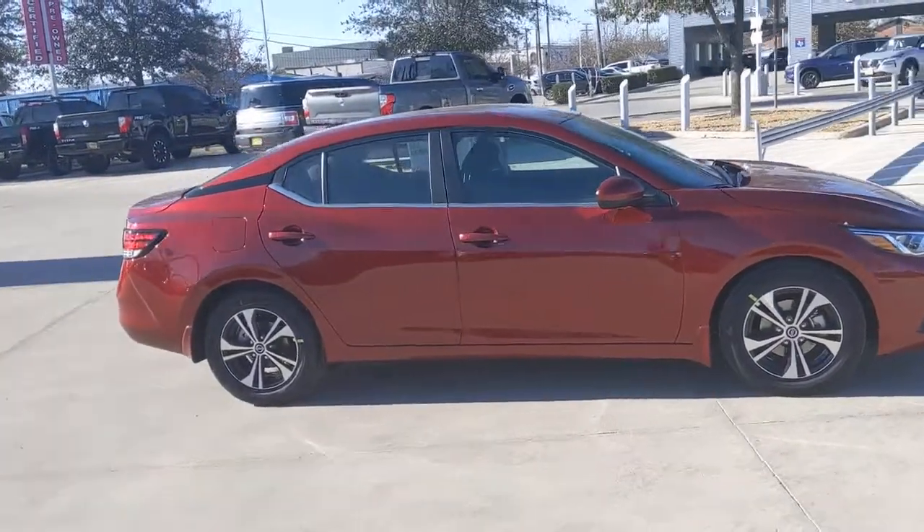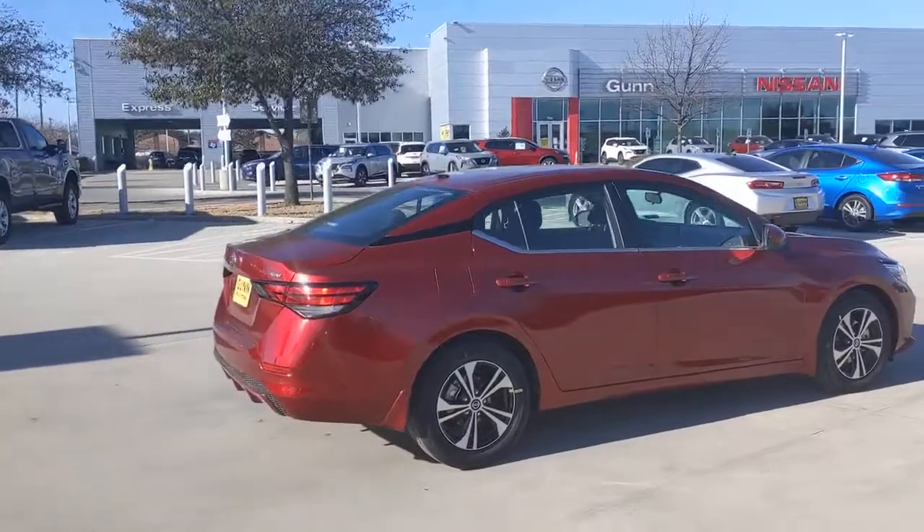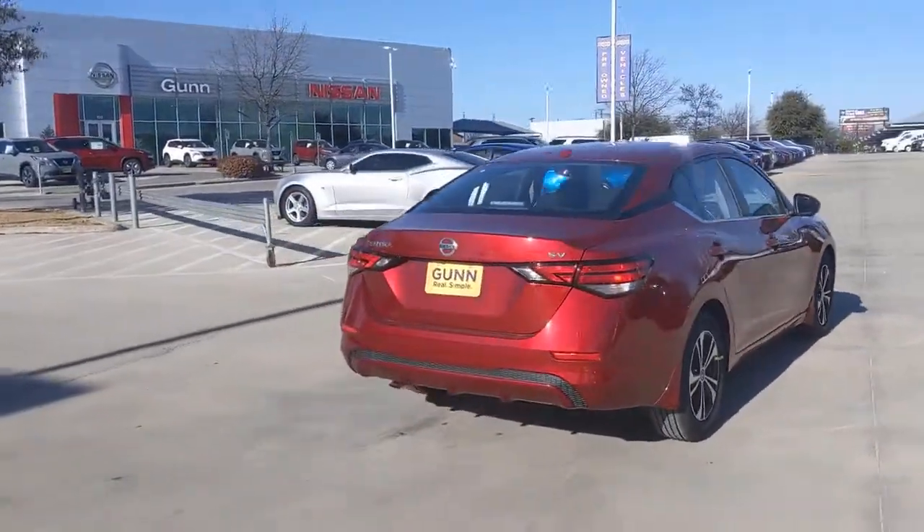You're gonna love the 2021 Nissan Sentra. Comfort, convenience, safety, and fun are all yours in the sleek and spirited Sentra.